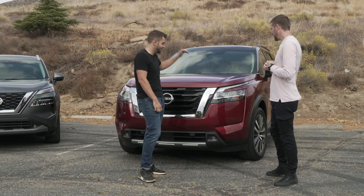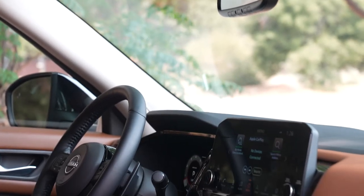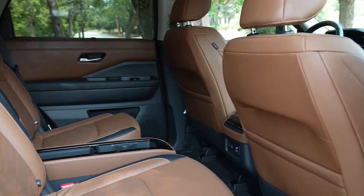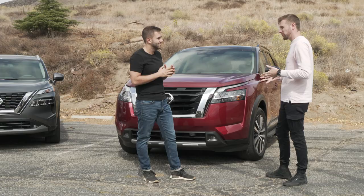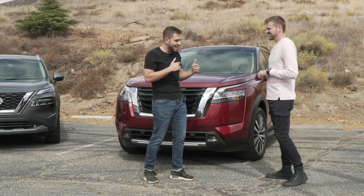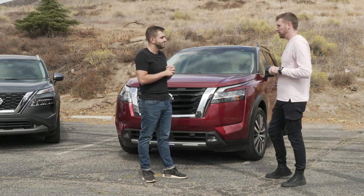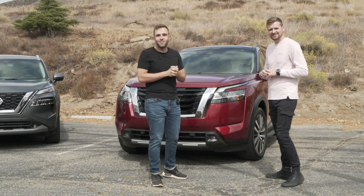This one is the highest trim level you can get on the Pathfinder, which means the interior is pretty loaded. They've absolutely hit a home run with this interior — it's got quilted leather and tons of technology. The third row is spacious and usable for adults. You can actually slide the second row backwards and forwards to accommodate more room in the third row — one push slides the second row up and it's super easy to get into the third row. That rounds out our finalists for best family vehicle.